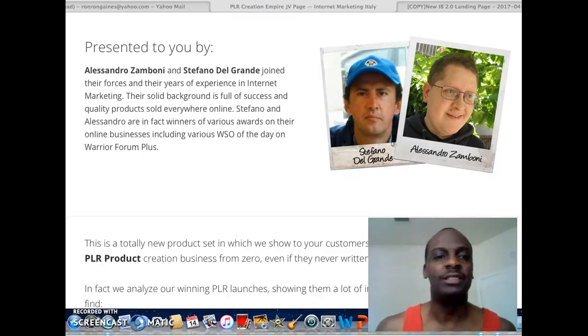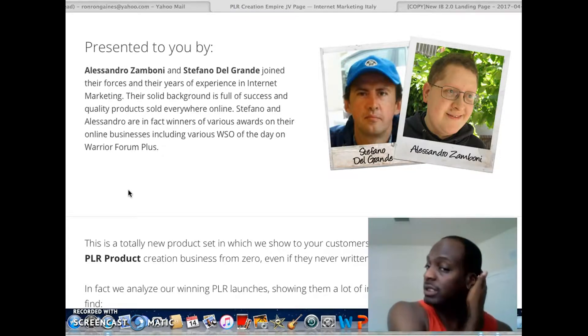PLR Creation Empire is created by two well-known super marketers and product creators: Sandro and Stefano. These two guys have done a lot of work, especially on WarriorPlus — a lot of WSO deals of the day. Look up their names and you'll see that.